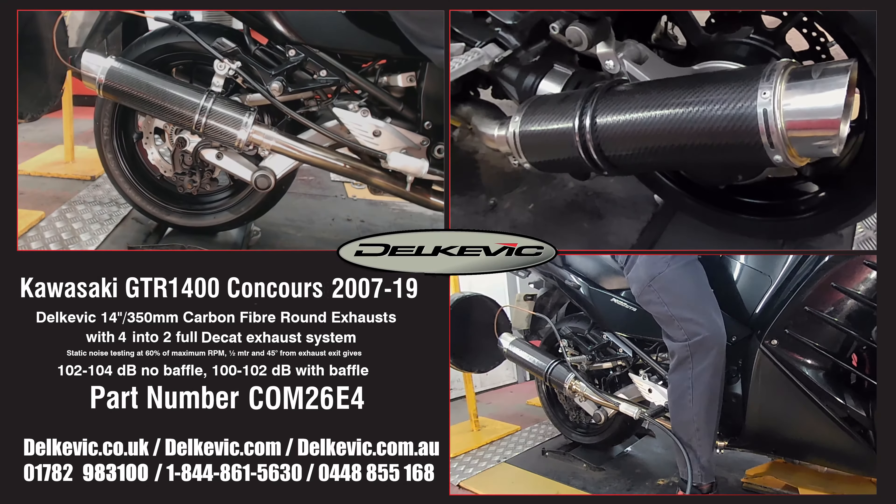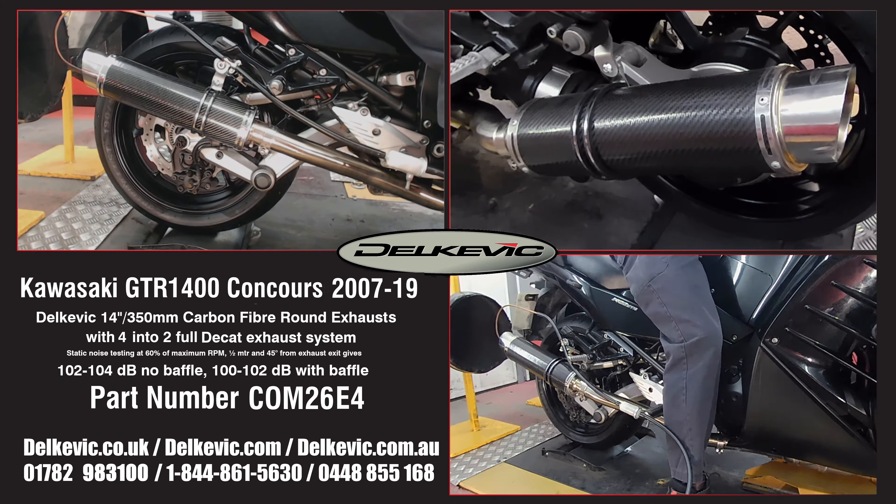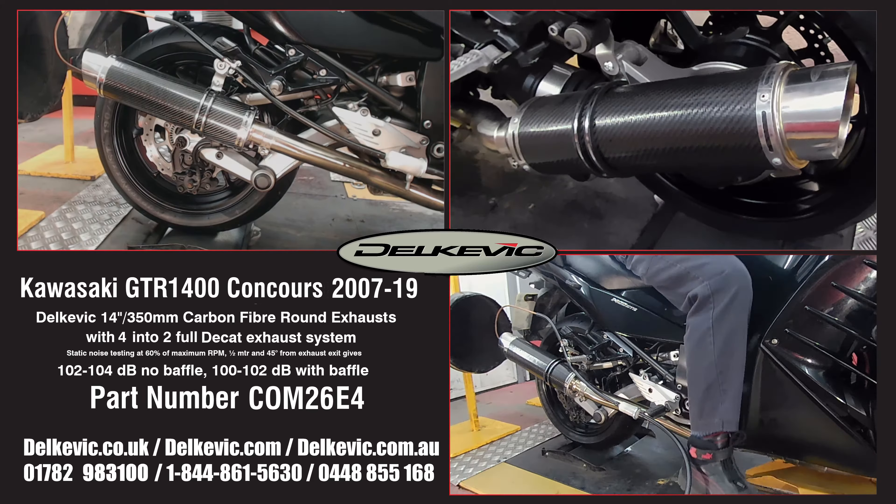Welcome to Delcovic on YouTube. This bike is being fitted with a pair of Delcovic DL10 14 inch carbon fibre exhausts. Using motorsport testing protocol, noise levels are 102 to 104 decibels without the baffle and 100 to 102 decibels with the baffle.